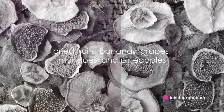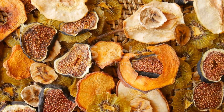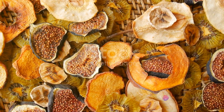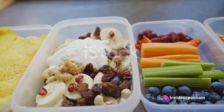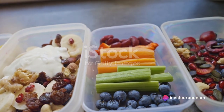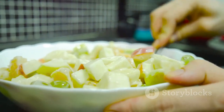Fruits you should limit with diabetes are dried fruits, bananas, grapes, mangoes, and pineapples, due to their high sugar content and glycemic index. Some tips for eating fruit with diabetes include choosing whole fruits over juices, pairing fruit with protein or healthy fats, and being mindful of portion sizes.